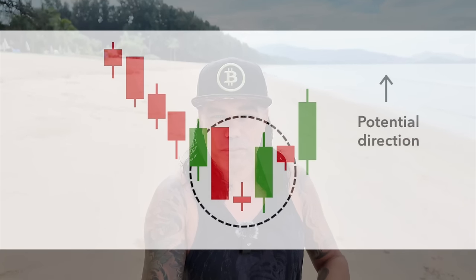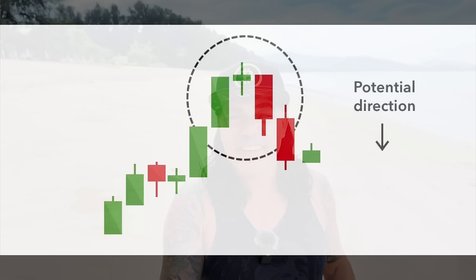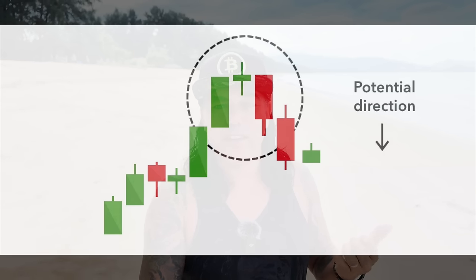The trading tip for today: we've been talking all week about candlestick patterns, so today again — the Morning Star and the Evening Star. The Morning Star is a reversal of a bearish market: if we see a downtrend and then a Morning Star, the chart is going to go up again. The Evening Star is the opposite: when we're in a bullish market and we see an Evening Star, we can expect a bearish reversal.